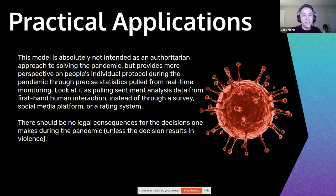As a disclaimer, this is not intended for any authoritarian approach to solving this pandemic, but does provide a lot of perspective on how people respond. We can pull precise statistics in real-time monitoring with this model, and look at it more as sentiment analysis data from firsthand human interaction instead of through a survey, social media platforms, or rating systems. There really should not be any legal consequences for the decisions one makes during the pandemic unless it results in violence.